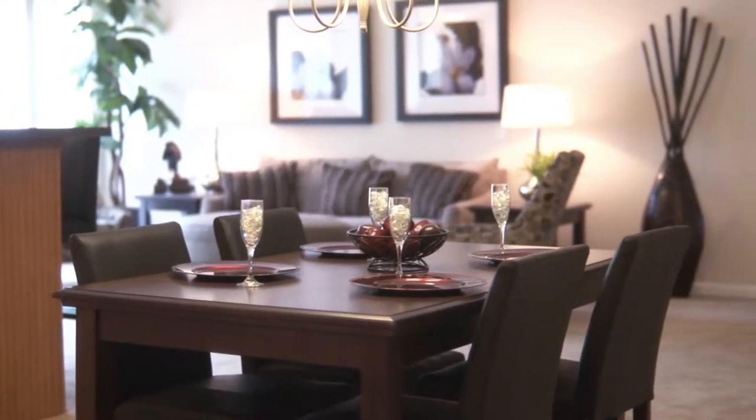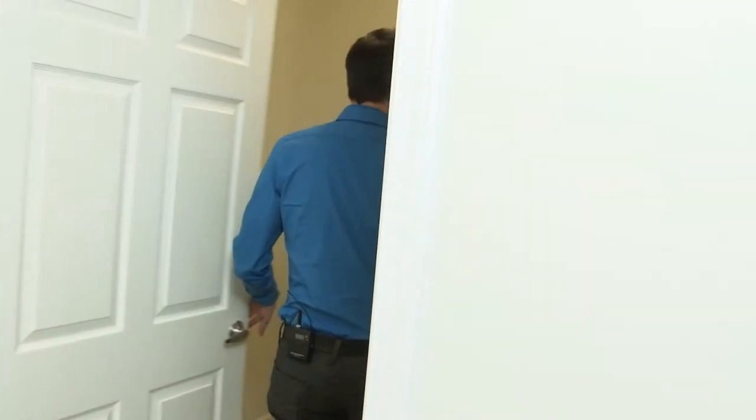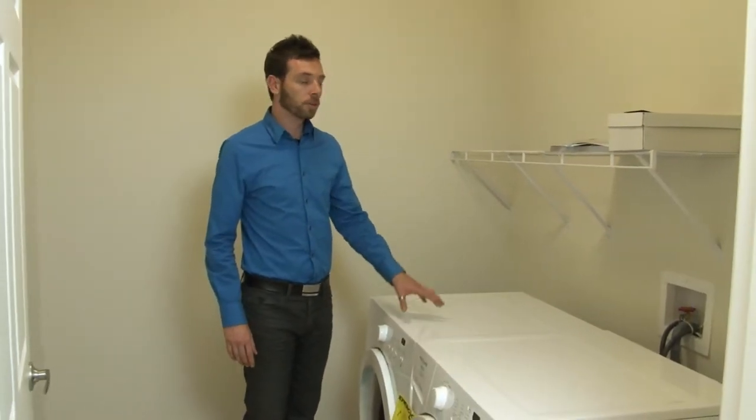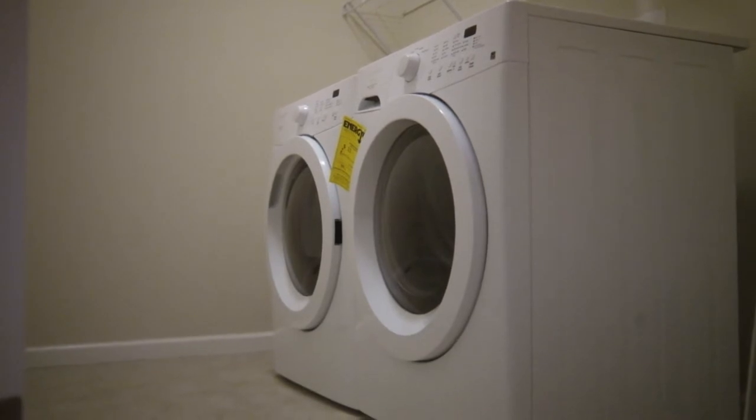The dining room space is wide open for entertaining. The first floor laundry space also comes stocked with Energy Star rated washer and dryer, with plenty of room for storage. Also great space for a mudroom as it comes right off of a brand new two-car garage.